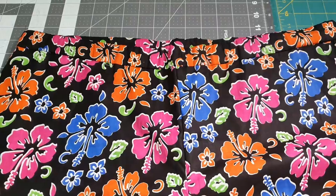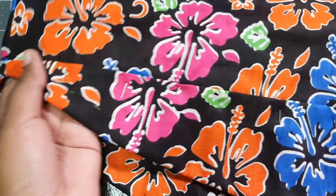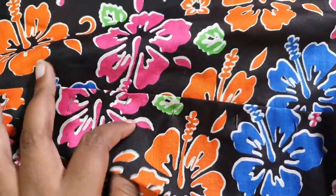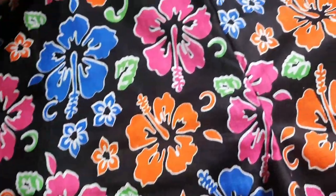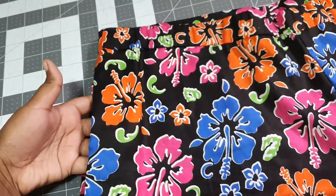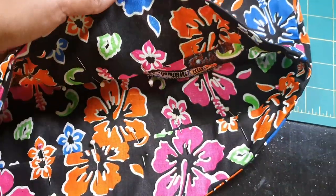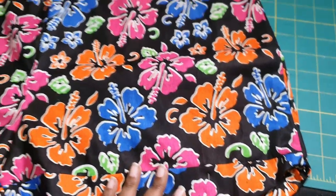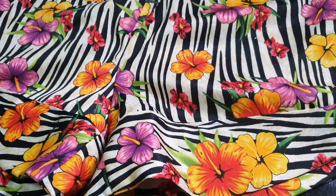I'm going to share some close-ups so you can really see the details of the shorts as well as my photos from my beach shoot. Take care!